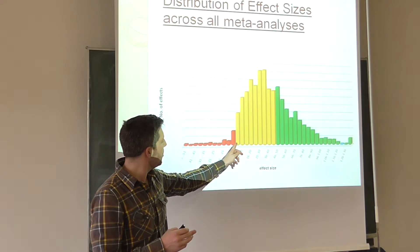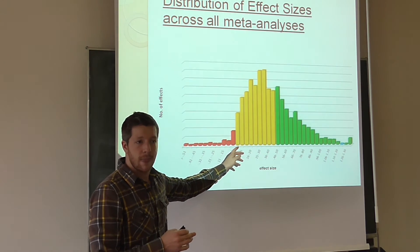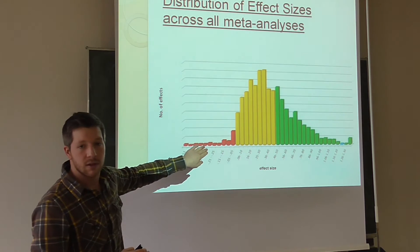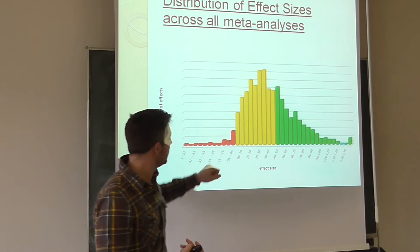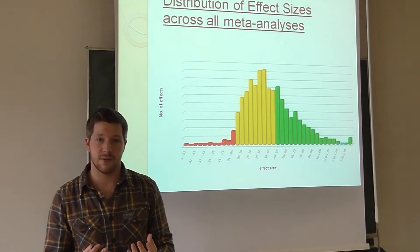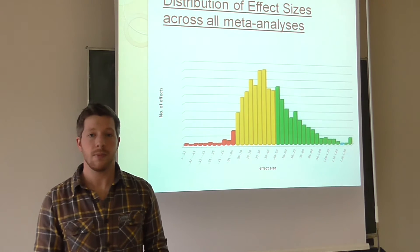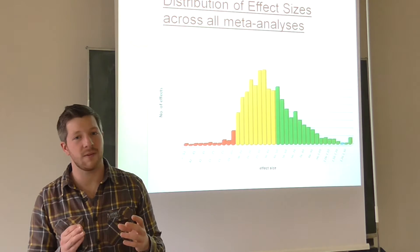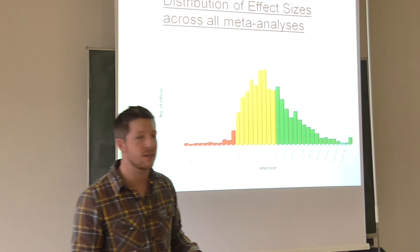Here we have the 0-point effect size — everything below that decreases the student's achievement. Nearly everything has a positive impact on student achievement, so what we have to do now is pick out the few influences which have very high-rated effect sizes on the student.